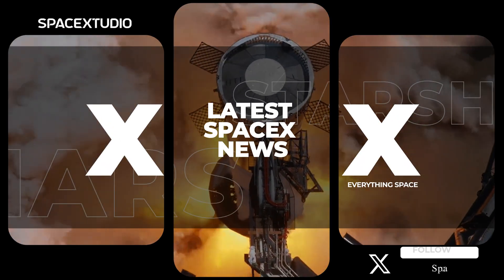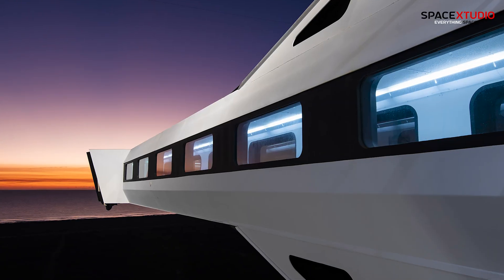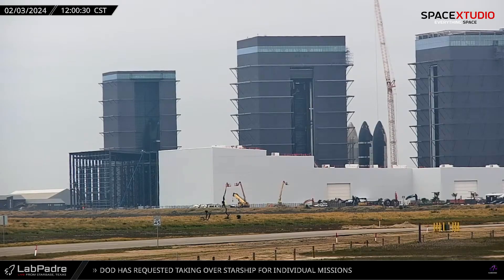Welcome back, everyone. There's been a flurry of activity over at SpaceX recently, but fret not as I've got the latest updates covered for you.